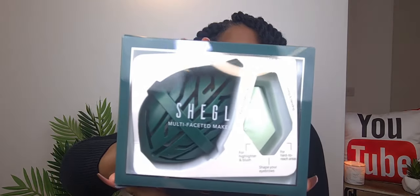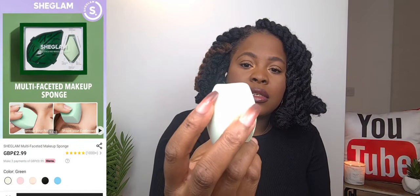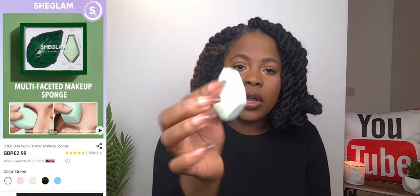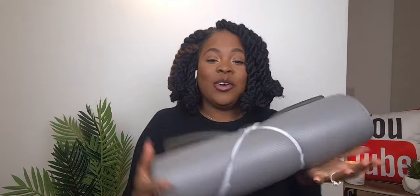The next SheGlam item is a sponge set that came with a case of its own. Once you actually use it and dampen it, it should swell to the actual size of the casing. For now it's very small in the case. It has instructions on how to use it and it has different sides — it's meant to be an all-in-one beauty blender. It's so pretty with their logo. I'm going to test it and see.